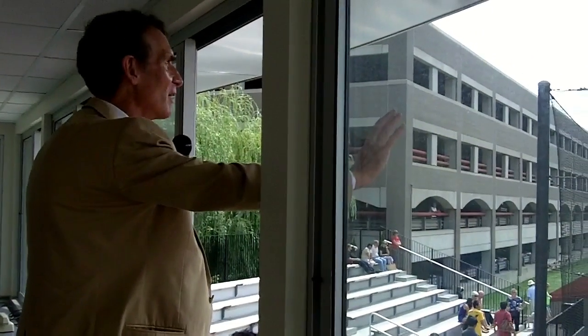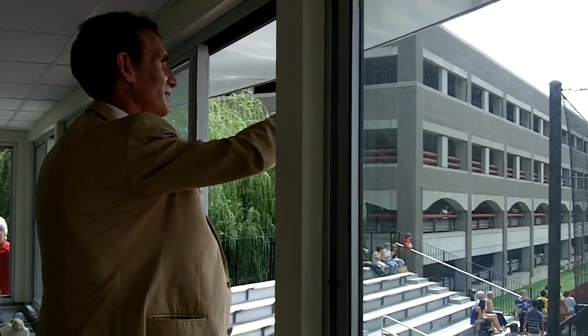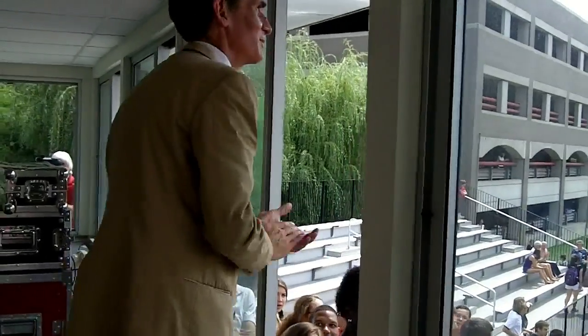Thank you all very much for being here. We're going to watch the door change all the way. There it goes. Thank you all.